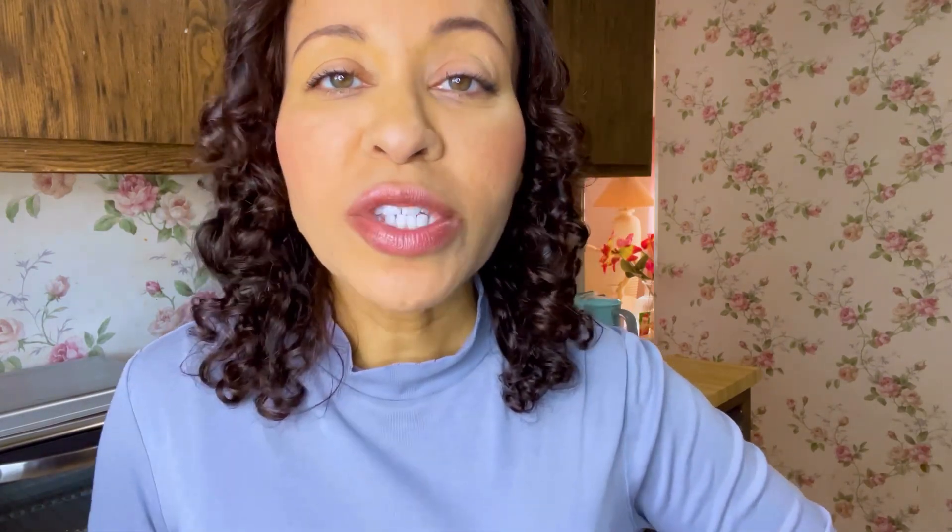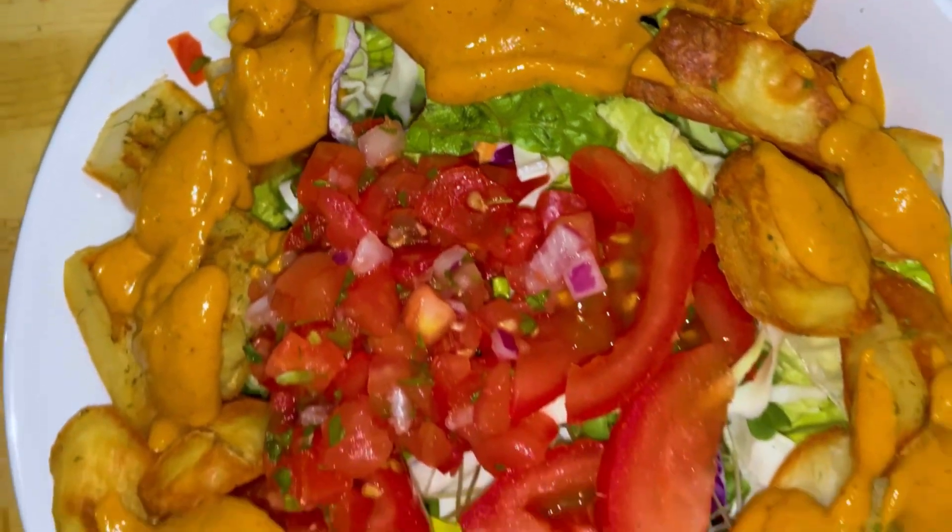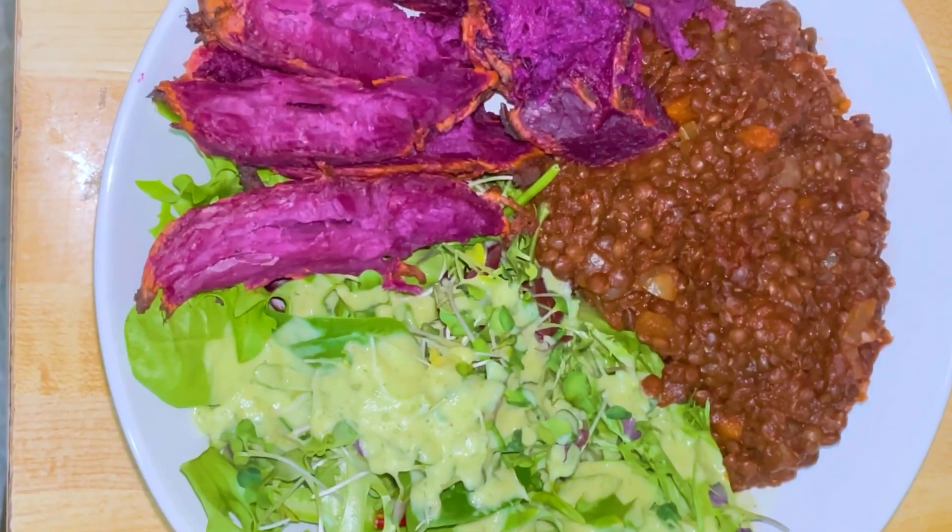In today's video, I'm showing you delicious dressings that I've made that will help you stay on track with your weight loss goals. These dressings are low fat. You can also do a fat free version and have just as much flavor and taste. So let's see what I made for you today.